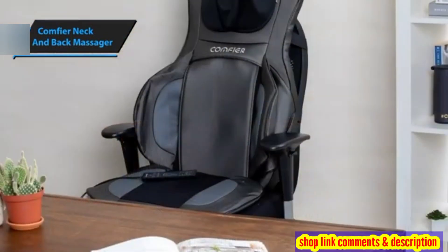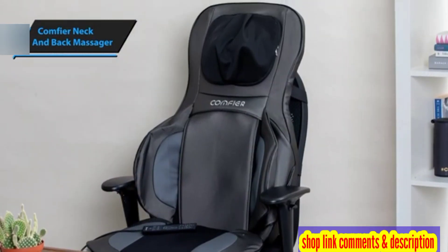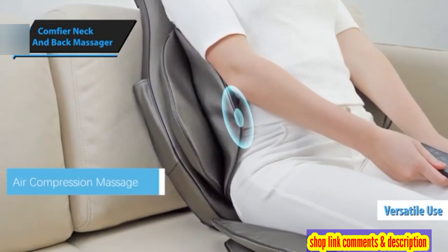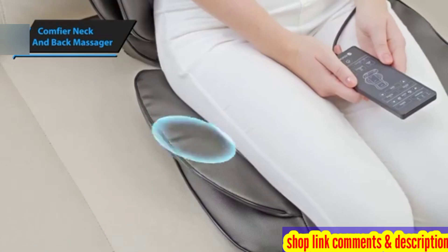Users appreciate this massager for its efficacy in reducing muscle tension and pain, making it a favored pick among those dealing with chronic pain. Its ease of use and versatility allow for usage at home, in the office, or while traveling, positioning it as a flexible option for those seeking a portable massager.